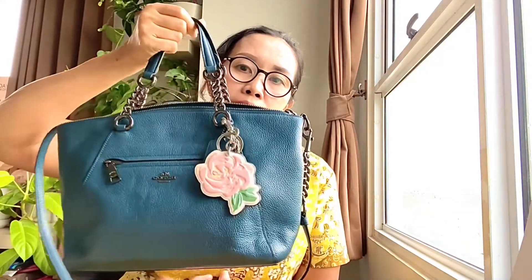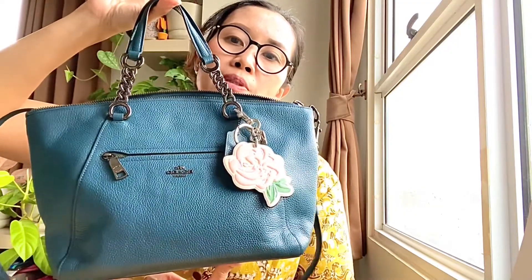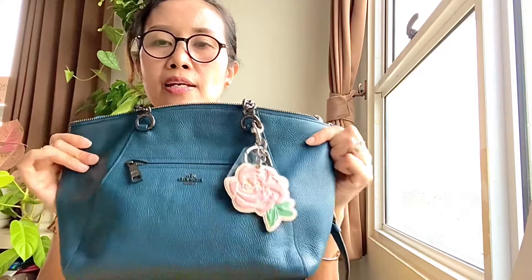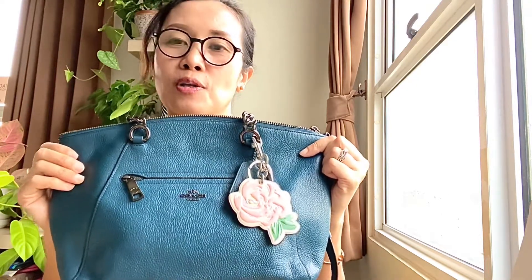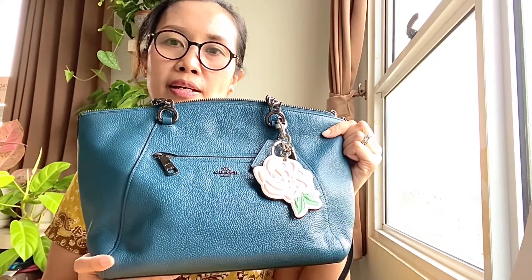So today I'm going to review one of my bags. This is called the Coach Chain Prairie Satchel. I have a big charm here which makes the bag look prettier. The material is pebbled leather and it's super soft — buttery soft. It smells amazing, like heaven, divine. The color is called Mineral, which is like a dark teal with a little bit of green tone in it.